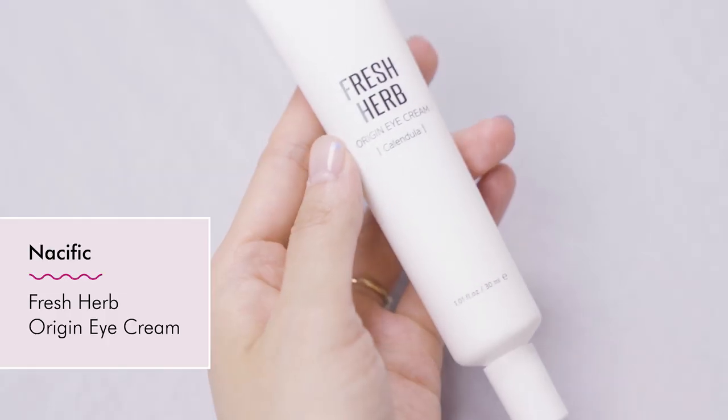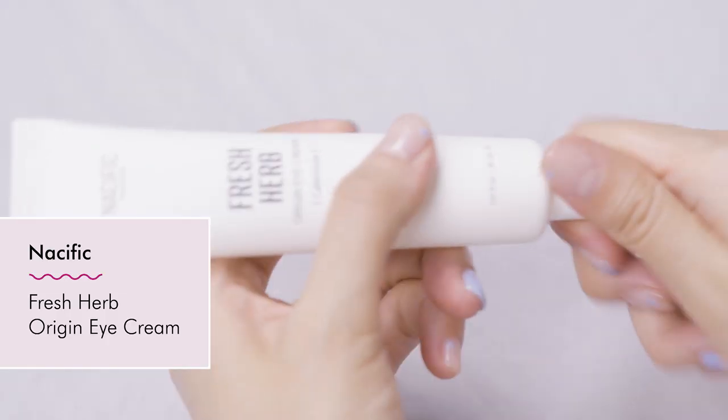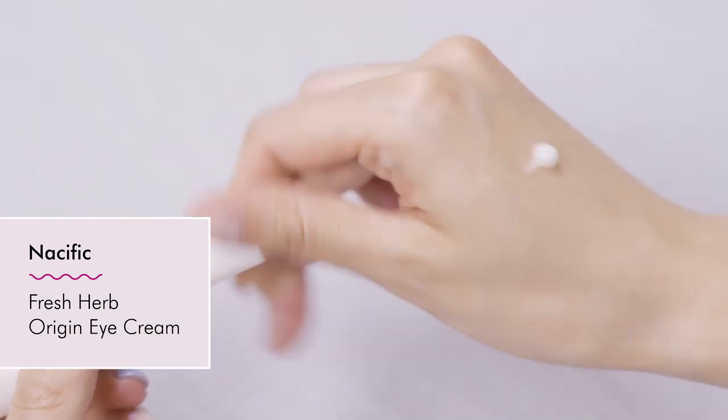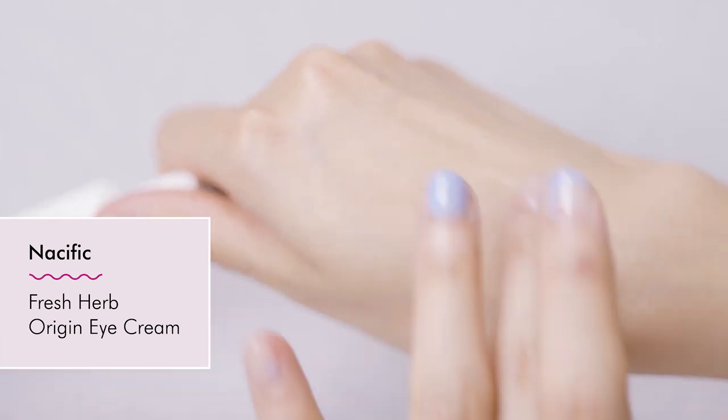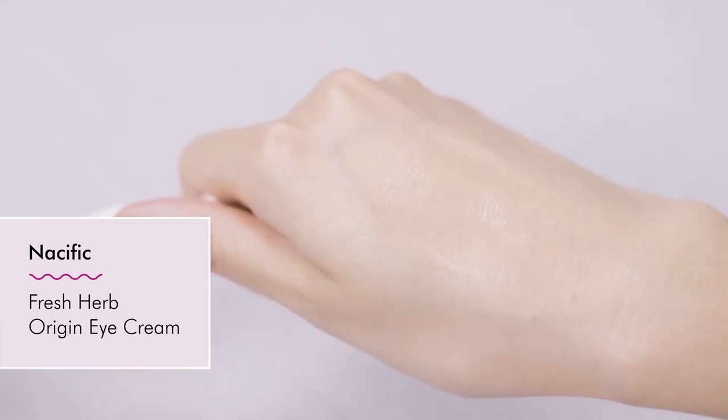Have you tried this eye cream? I have. I can understand why Eddie likes it because first of all, the price points are really accessible — they're in the $20 to $30 range. And this eye cream contains niacinamide. Niacinamide is a really popular ingredient, also called vitamin B3. It's great for sensitive skin types, and it helps with uneven skin tones and also helps reduce fine lines and wrinkles. This eye cream's main ingredient is niacinamide.